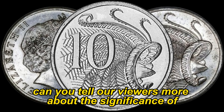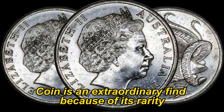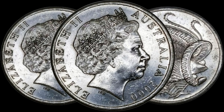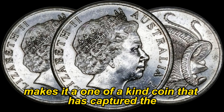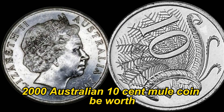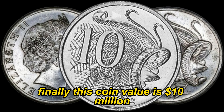Can you tell our viewers more about the significance of the 2000 Australian 10-cent Mule coin? Certainly. The 2000 Australian 10-cent Mule coin is an extraordinary find because of its rarity. Minting errors like these are incredibly scarce, and collectors are willing to pay a premium for such unique pieces. The combination of the Australian 10-cent obverse with the New Zealand 5-cent reverse makes it a one-of-a-kind coin that has captured the attention of the numismatic community. Some of these coins have fetched prices in the range of a million dollars or more at auctions — finally, this coin's value is cited at 10 million dollars.